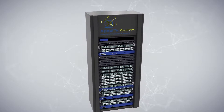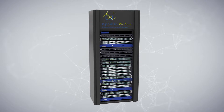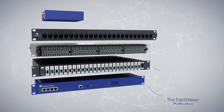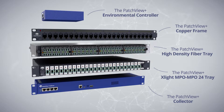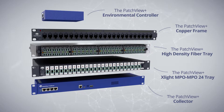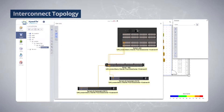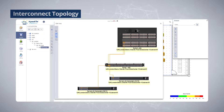Patch View Plus provides comprehensive real-time monitoring and management of the network and all IT assets, pinpointing their exact connectivity path, physical location, and status. The Patch View Plus AIM solution consists of the Expedite AIM module and advanced unique hardware components. Patch View Plus is the first AIM solution that truly supports interconnect topology.